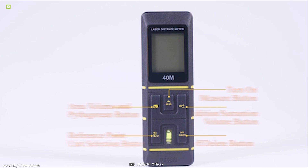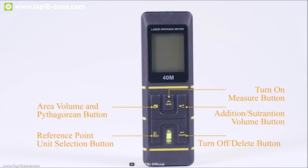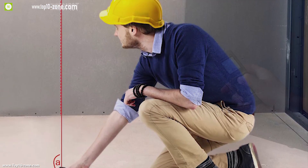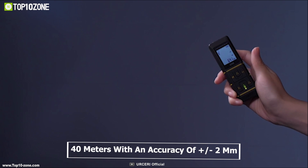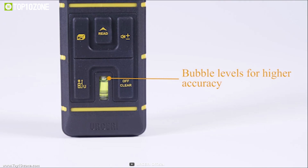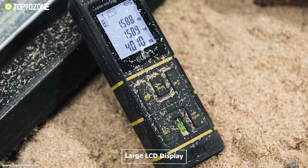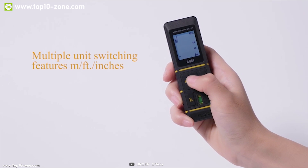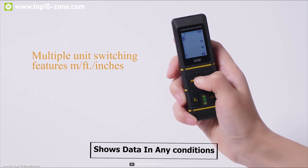Introducing the Urseri Laser Measurer, a device that has the ability to calculate area and volume automatically. This digital measuring device can measure up to 40 meters with an accuracy of ±2 mm. The built-in bubble levels will help you get more precise results. It comes with a large LCD display with backlight which provides better visibility and shows data in any conditions.